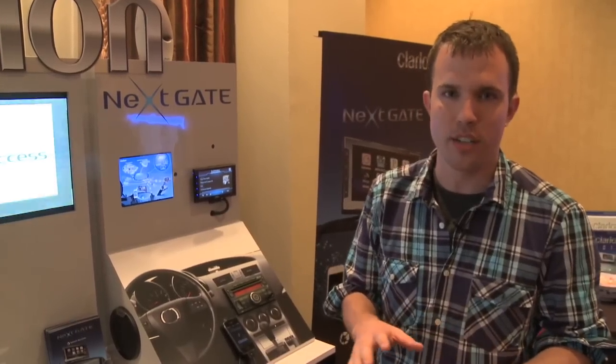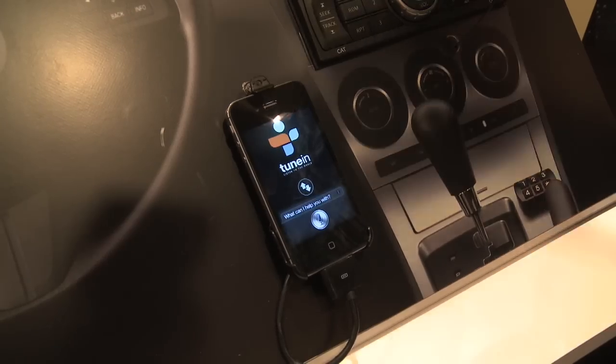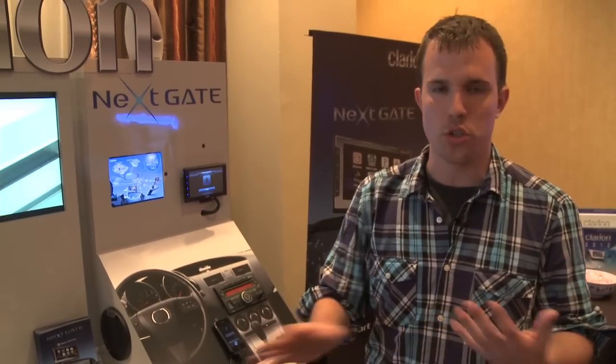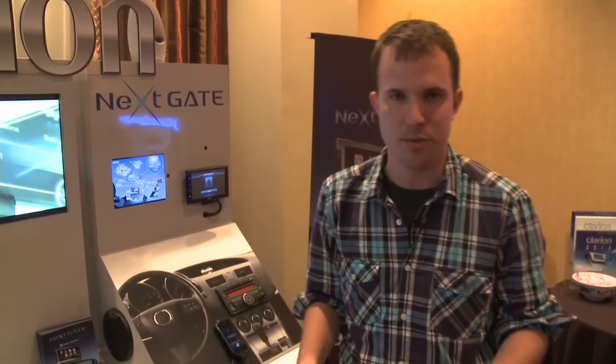It also maps to a bunch of different functions from your iPhone. You can do Siri just with a quick press, you can make phone calls, you can see navigation, you can do all sorts of things. So it's just a cool way to see your iPhone's display in a way that makes a little more sense for the car.